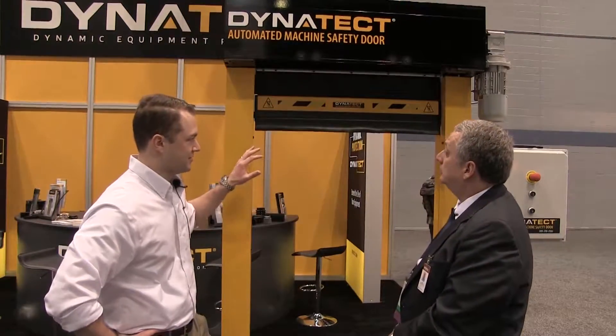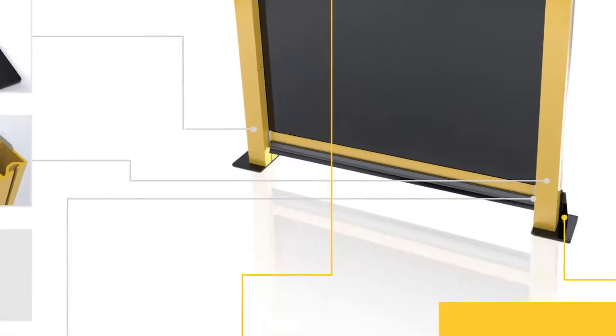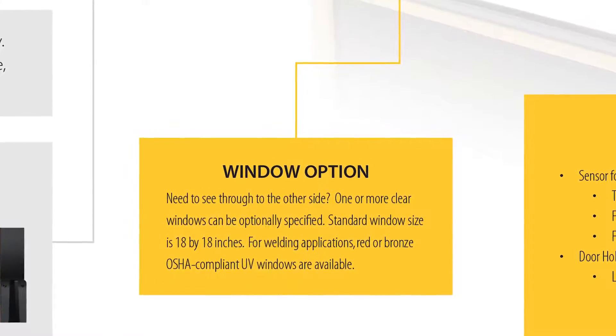This door works in environments like that. It's a vinyl-reinforced polyester fabric designed to take welding splatter, smoke, and arc flash, and be relatively close to the manufacturing environment. We've also integrated a UV-resistant window, so you can use different types of windows to still see the hazardous process without interfering with the door's motion or the machining environment.